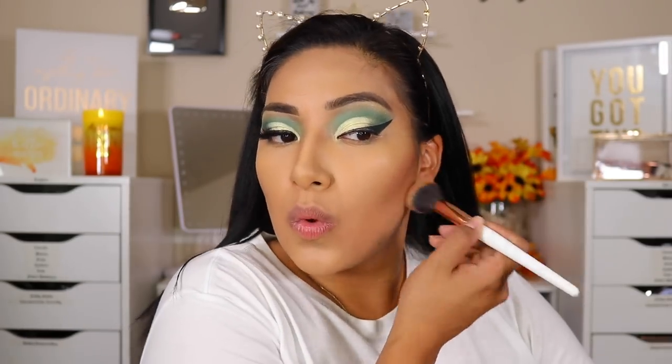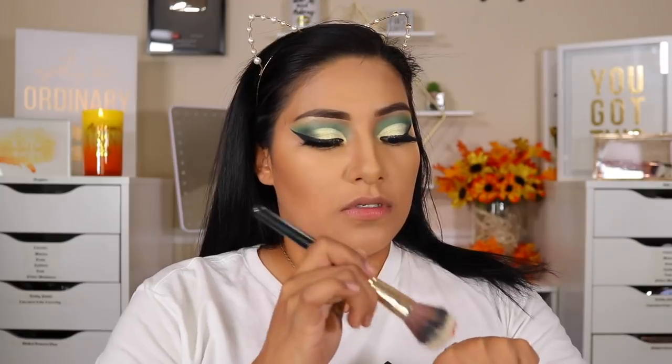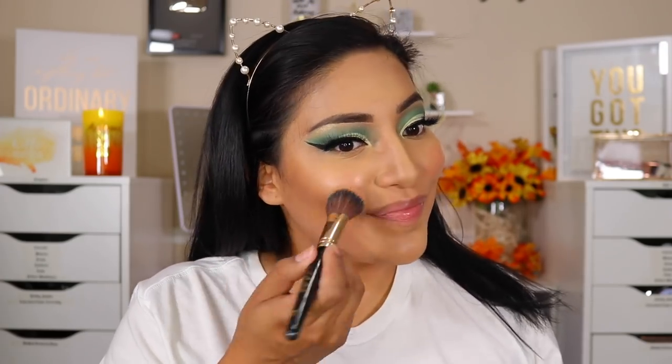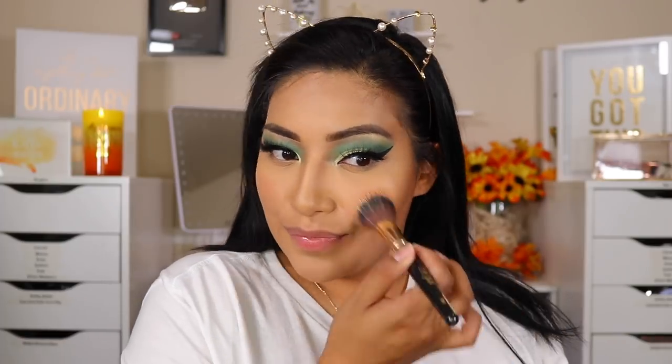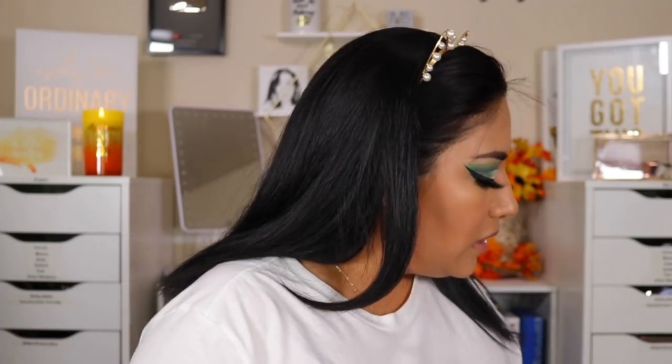Y'all, I'm getting really tired of y'all not telling me about my freaking lash — I was like why does this eye look weird. I do want to go in with the Physician Formula Organic Wear Dewy Blush Elixir, and I did grab the shade Gorgeous Peach. I'm just going to apply a little bit to the back of my hand and go in with a stippling brush — this one is LA Girl 104.